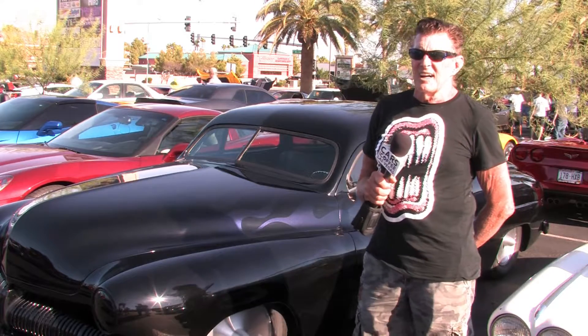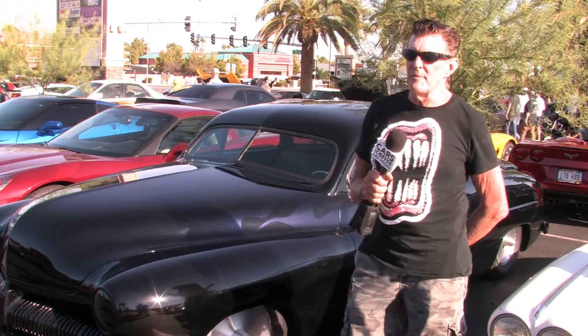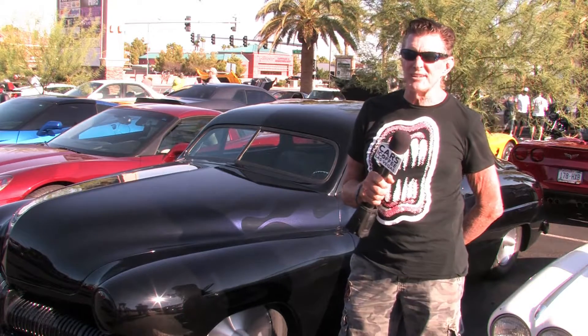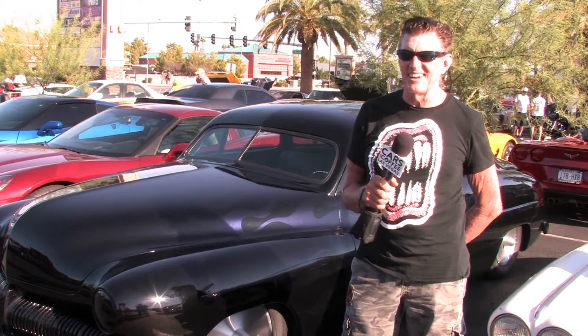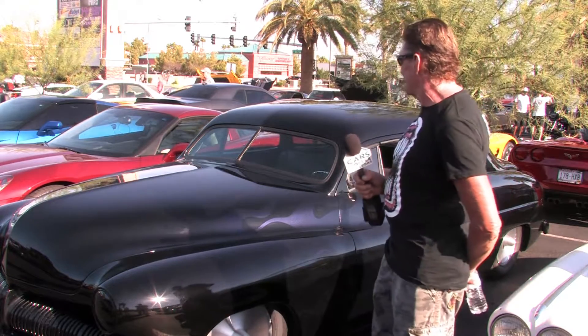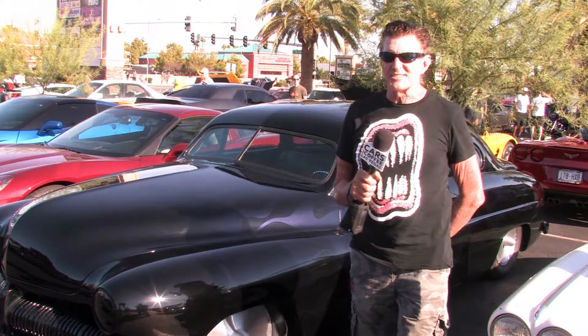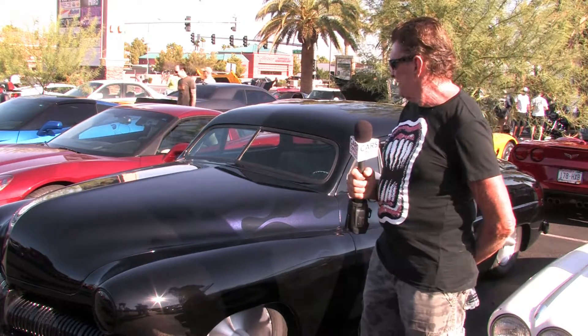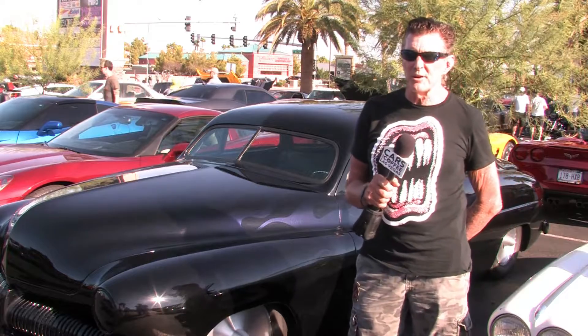I've had the car since the late 80s and I've had three different paint jobs on it. Every time I get a paint job on it, it seems like it wants to crack and shrink. So I had to have it redone, and I had ghost flames put on it.